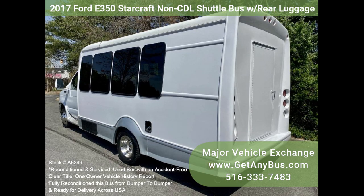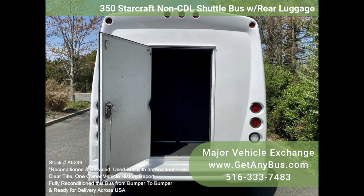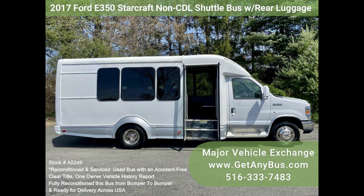The bus was fully serviced and inspected as part of our regular reconditioning process. Any repairs were done as needed to make this bus fit for use. The comfortable high-back seats with seatbelts and the rest of the cabin are in excellent condition. All electrical and mechanical equipment is in proper working order. This vehicle has no known problems, and the bus is 100% ready to go.